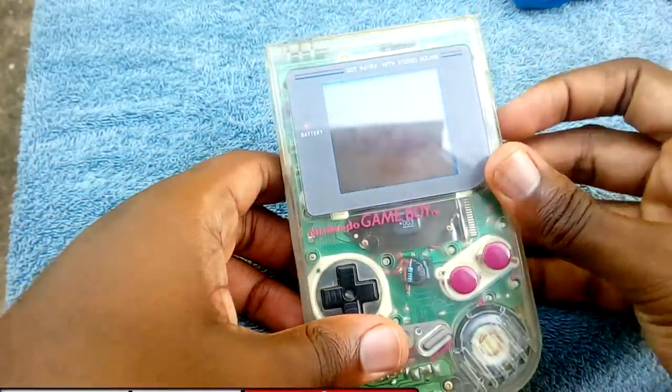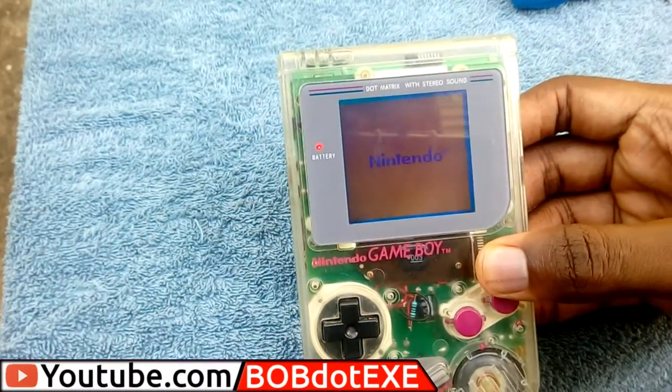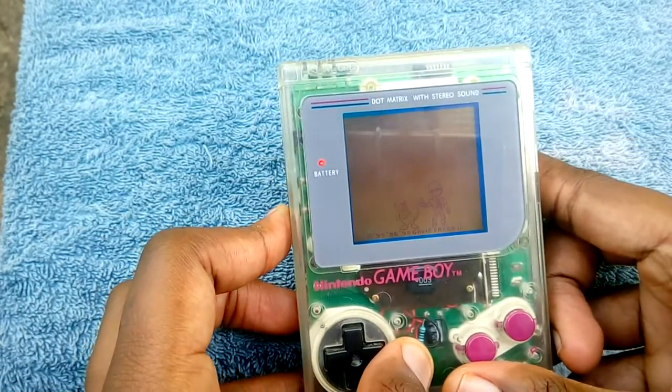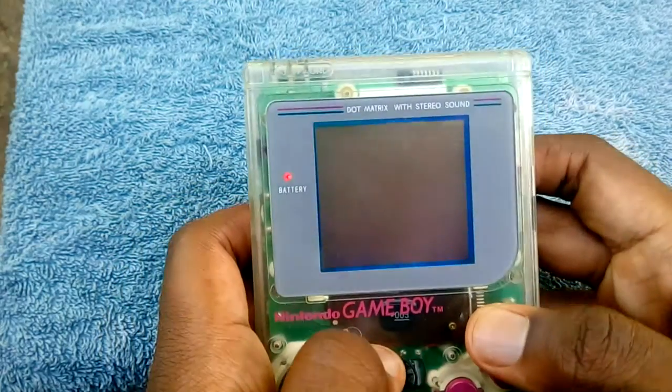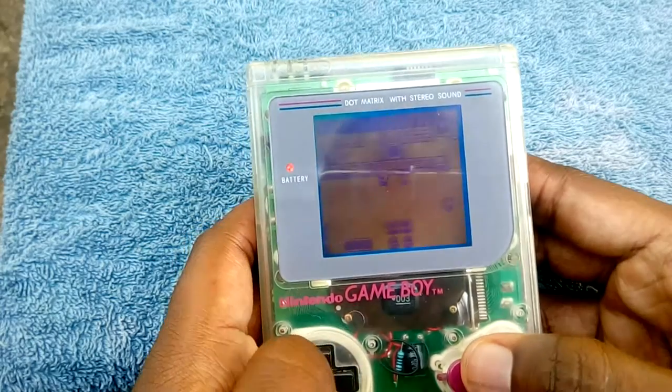The Game Boy — Nintendo's first handheld system to support interchangeable games. Even though I started playing games a lot later than other people, I still spent quite a bit of time on Nintendo handheld consoles. They were great for riding the bus, great for long car rides — you could pretty much play them anytime. They even had games you couldn't find anywhere else. The problem is sometimes you just want to play on a bigger screen, and for quite a while there was no option for that.